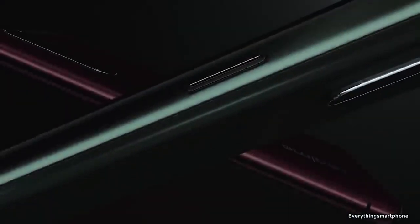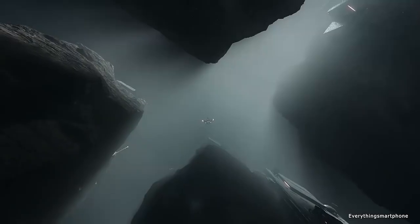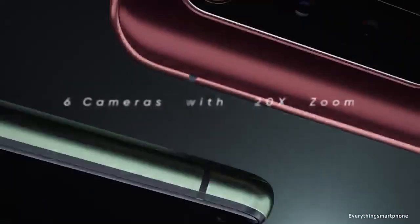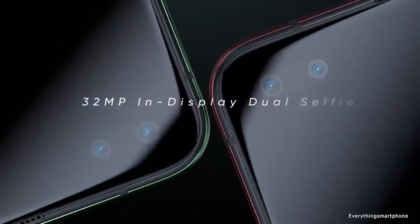It has 6GB, 8GB, or 12GB of RAM with 128GB or 256GB of UFS 3.0 internal storage respectively. This phone does not have any slot for a microSD card. For the main camera, it has a quad camera setup on the back side.